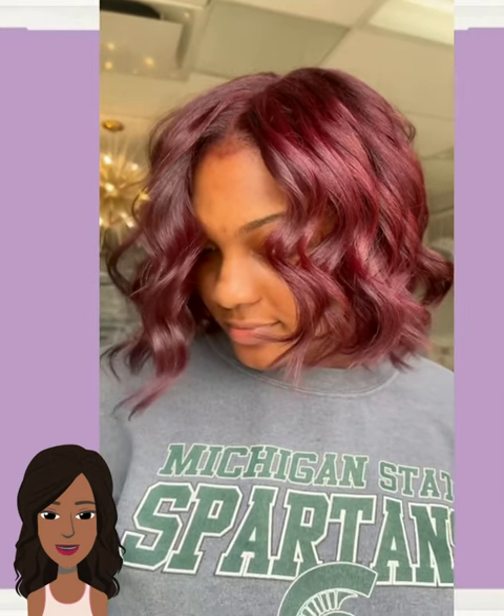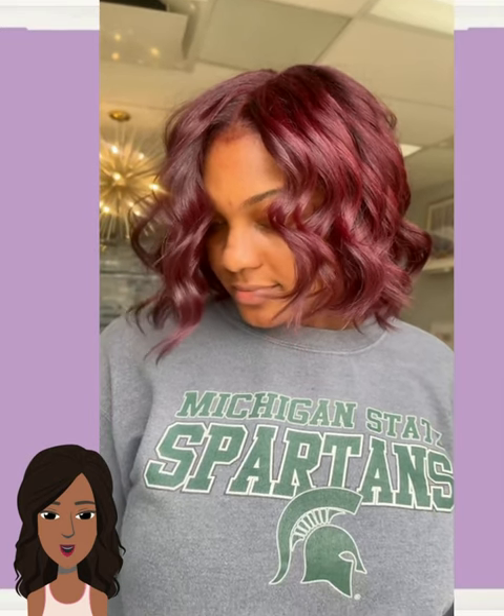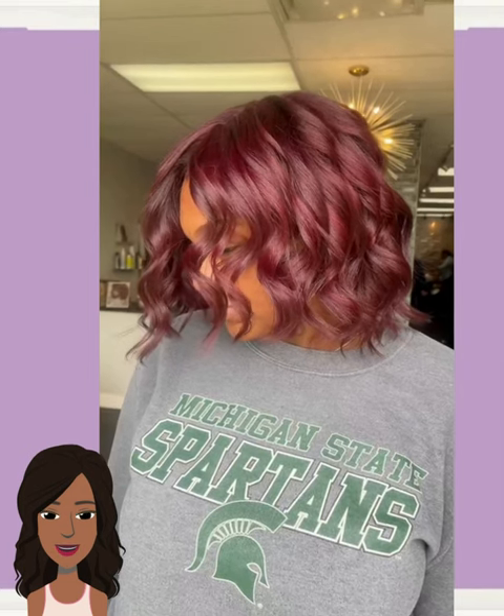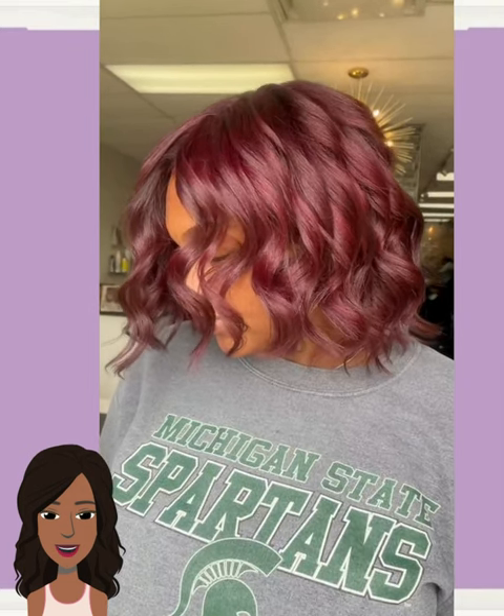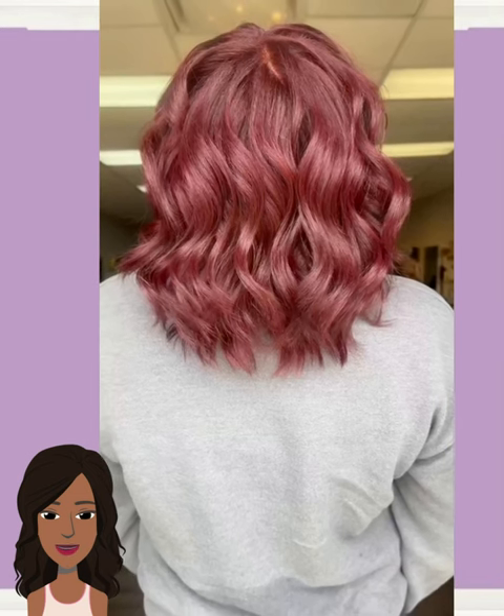First up on our list today is going to involve this beautiful reddish brown bob. This cut combined with the color is definitely having a moment — I am in love with this hairstyle. Very pretty.